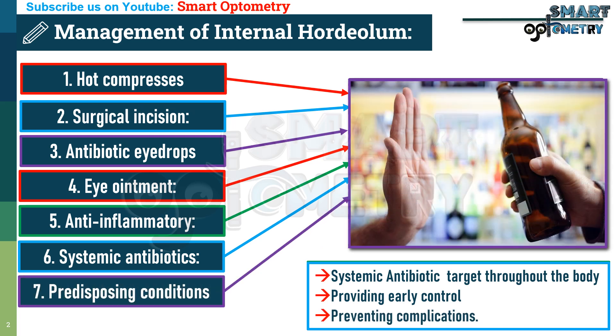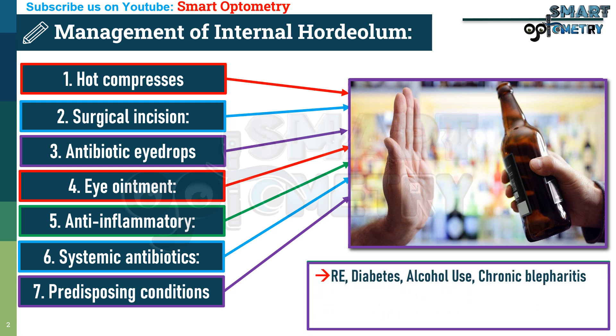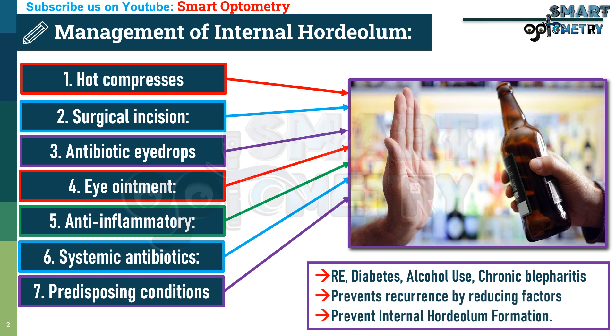7. Treatment of predisposing conditions. Addressing underlying causes like uncorrected refractive error, diabetes, alcohol use, and chronic blepharitis prevents recurrence by reducing factors that contribute to internal hordeolum formation.